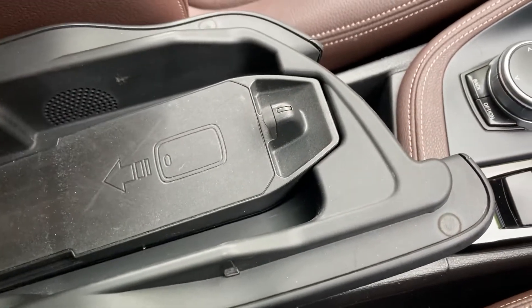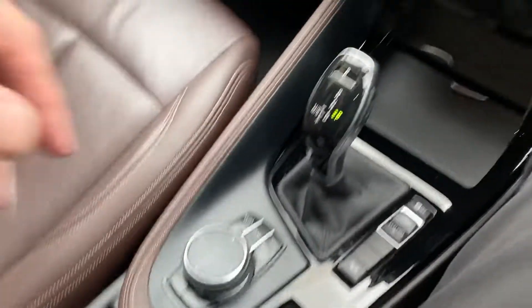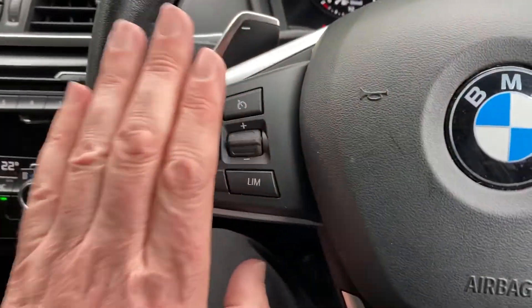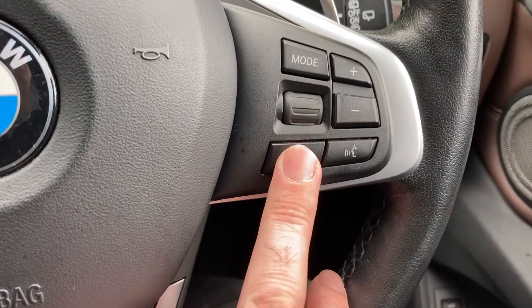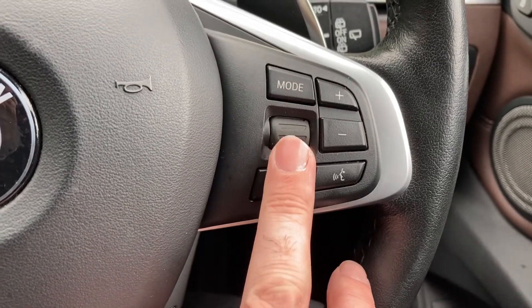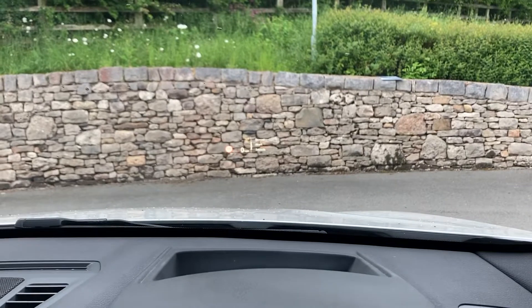The wireless charger takes pretty much all phones that support wireless charging. We've got cruise control and a speed limiter on this side, voice activation, and you can answer your phone on the other side. You can change radio stations and that information comes up on the head-up display.